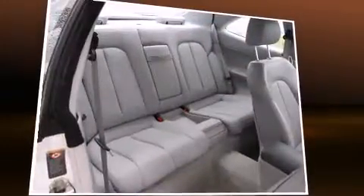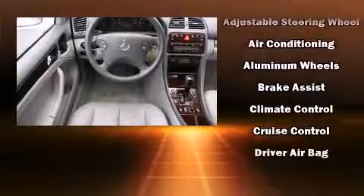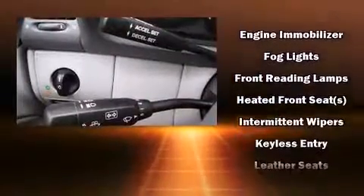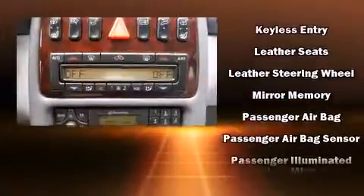Mercedes-Benz ensures the safety and security of its passengers with equipment such as front and side impact airbags, traction control, an emergency communication system, and four-wheel disc brakes with ABS. Brake Assist technology provides extra pressure when applying the brakes.